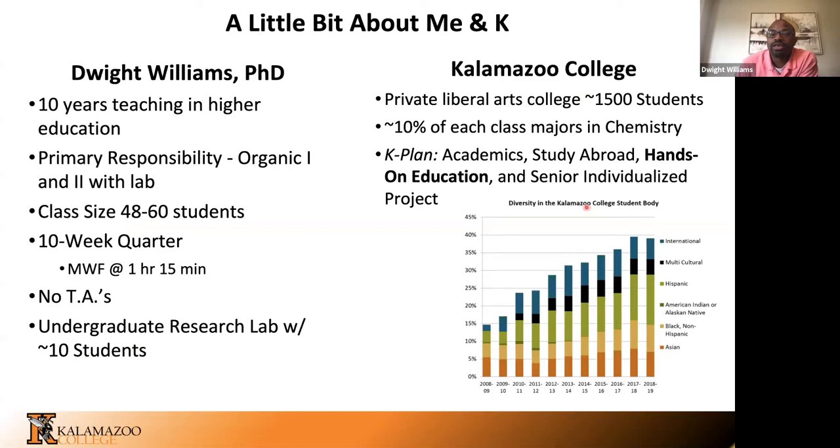A little bit about Kalamazoo College: we're a private liberal arts college with about 1,500 students. One of the cool things about K is that each year around 10% of our students major in chemistry, which changes a lot of what we can do in our classes because many students in the room want to be chemists. We're really big on experiential education as part of our K plan. Like many colleges, we are also trying to increase our student body diversity, which presents us with interesting opportunities to rethink how we do things in our classrooms to make sure all students have the opportunity to succeed.